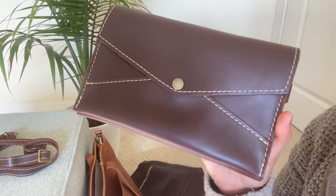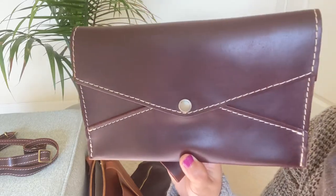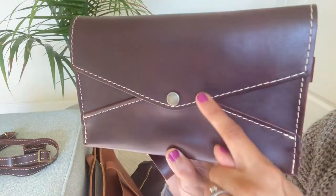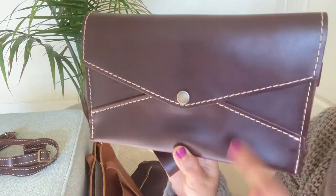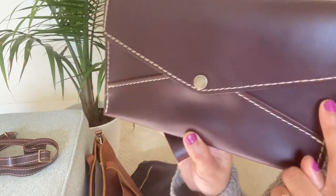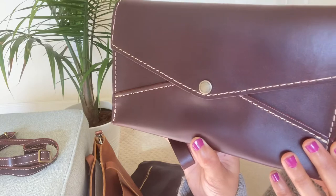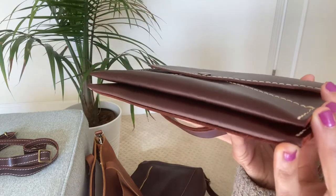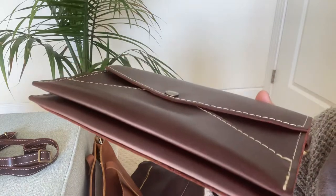The dimensions of the envelope crossbody are almost 6 inches in height — 5.625 inches — and the width is 8.625 inches across. It's not super deep, but it does have a lot of room for many things, and I'll show you that in a bit.